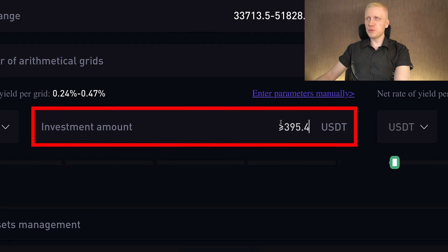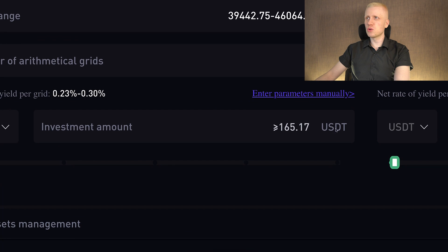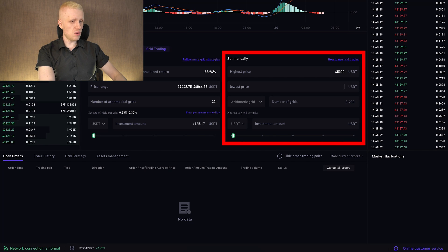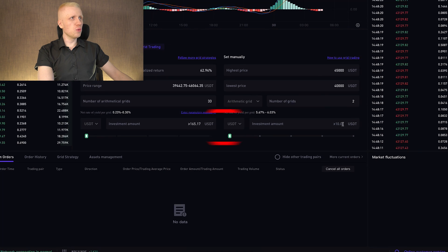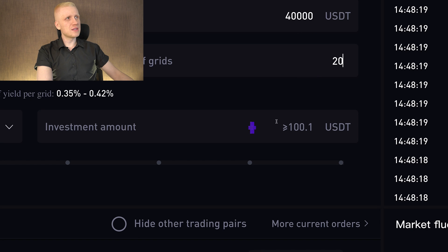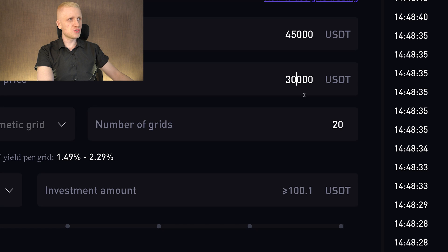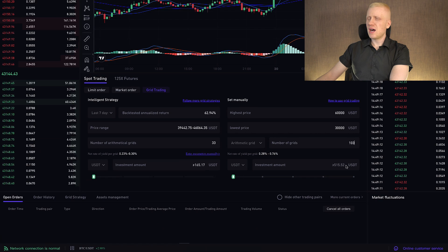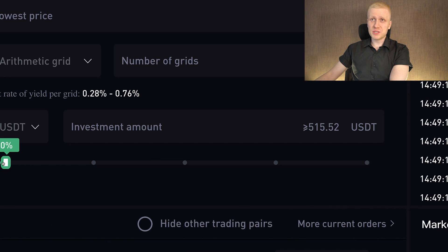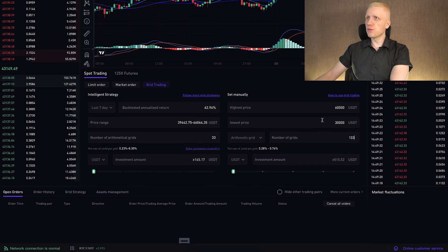Here it shows the minimum investment amount, and you will notice it changes depending on the parameters you use. For example, if I change the parameters you'll notice it goes even lower. When I set up the parameters myself, the minimum investment is only around 10 USDT. But if I add more grids so the bot trades more often, the investment amount also goes higher. I have noticed that sometimes the minimum investment amount is not 100% accurate, but you can easily test it yourself, and I will show that in front of your eyes.